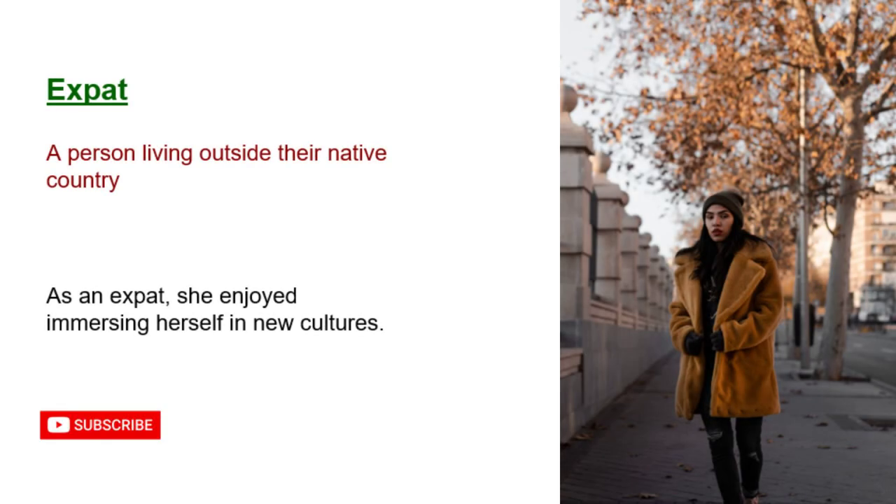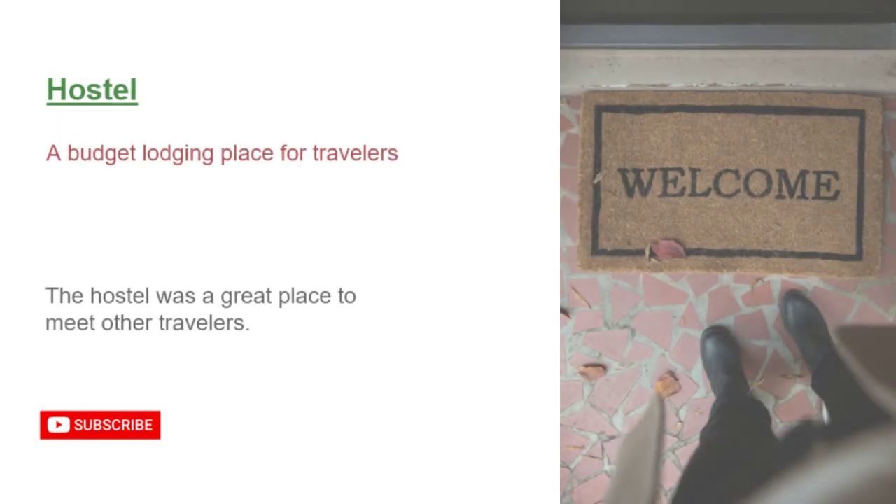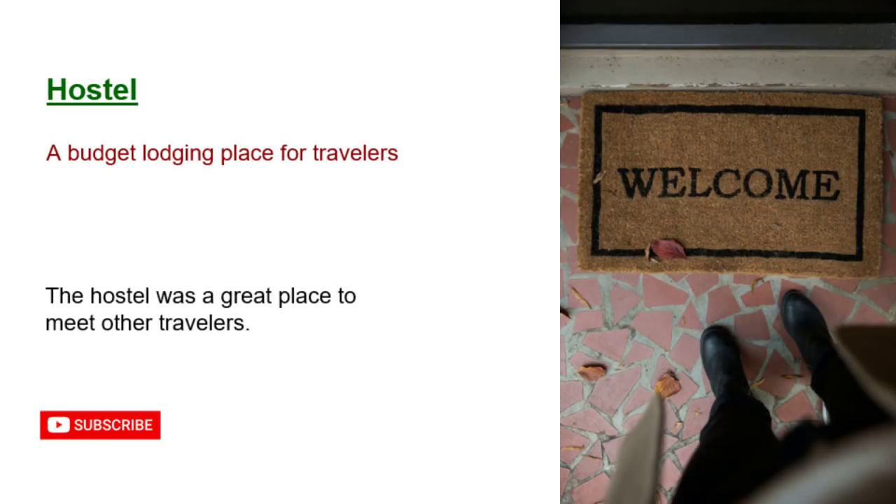Expat: a person living outside their native country. As an expat, she enjoyed immersing herself in new cultures. Globetrotter: a person who travels widely and frequently. He was a true globetrotter, with stories from every continent. Hostel: a budget lodging place for travelers. The hostel was a great place to meet other travelers.